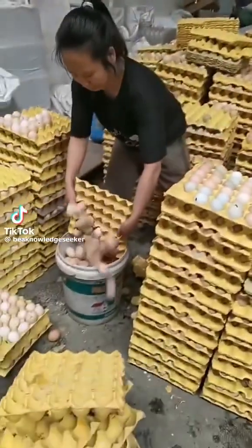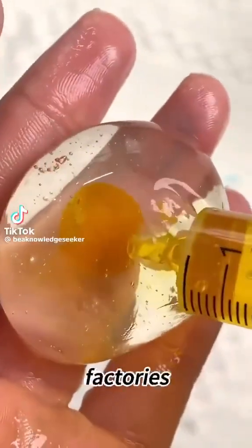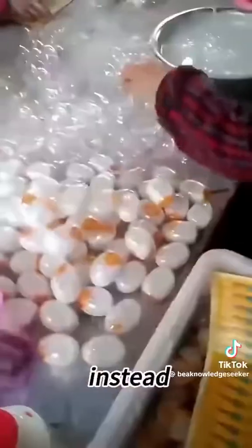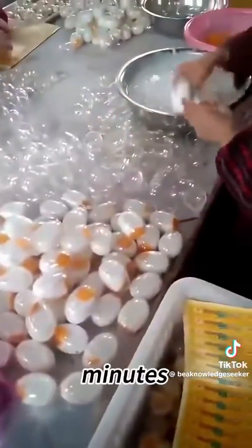Can you believe this? Some of the eggs on the market aren't even from chickens. They're made in small factories. In certain rural workshops, workers don't raise hens at all. Instead, they make fake eggs in just minutes.